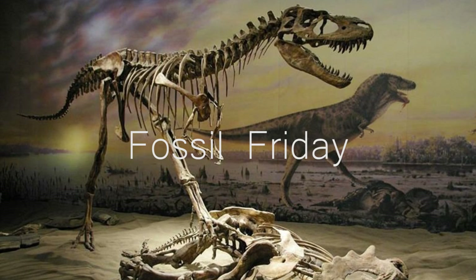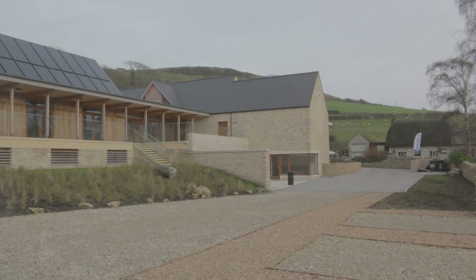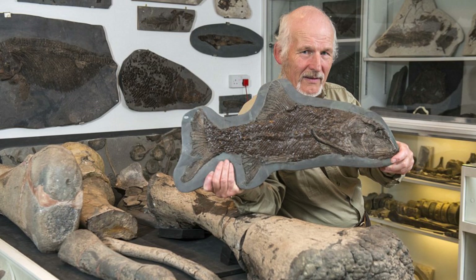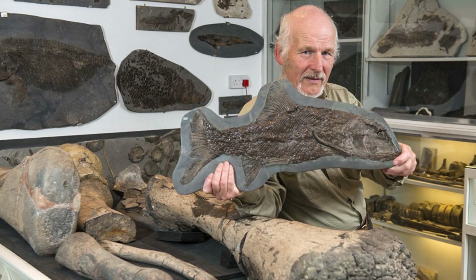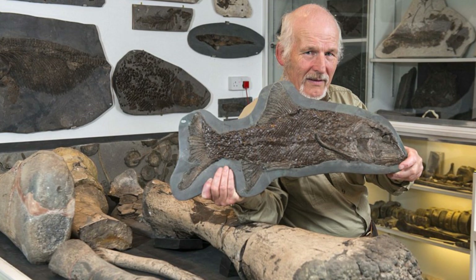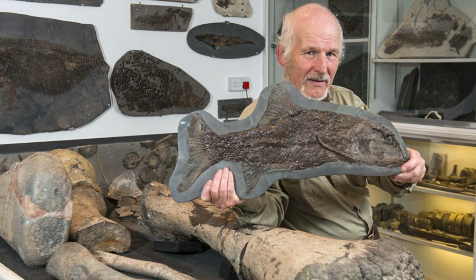In this episode of Fossil Friday, I'm going to be talking about the recently opened Etchers collection along the Jurassic Coast of England that features many fossils of prehistoric marine life. The museum is named after the fossil hunter who discovered all of the fossils featured here, Steve Etchers. Etchers has spent over 30 years collecting the remains of these prehistoric animals, and in this time has amassed a collection of around 2,000 specimens.